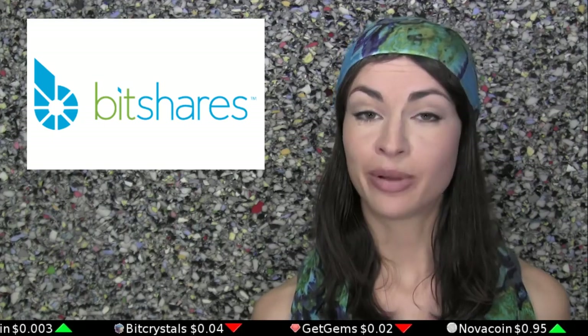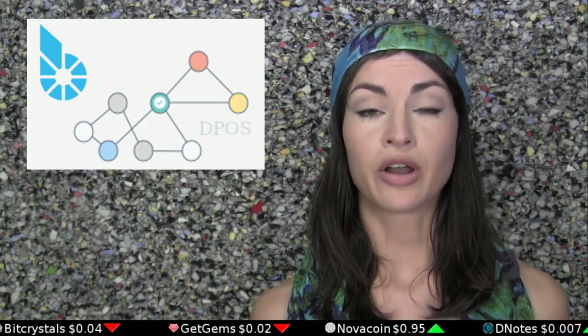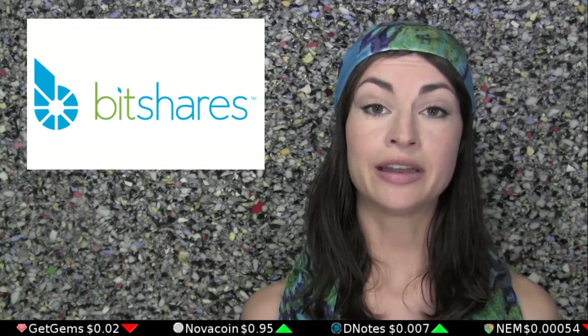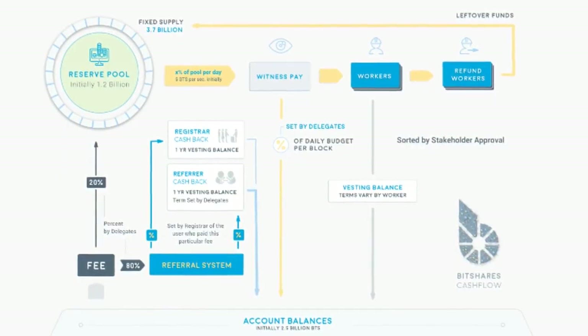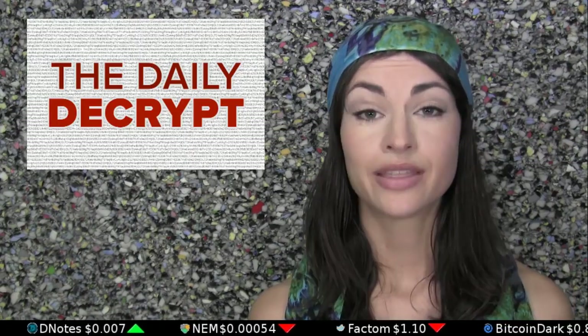Today's episode is brought to you by BitShares, the world's first delegated proof-of-stake currency. The network offers three-second block times and an active testnet, where developers are invited not only to try out their ideas, but to get paid for the deployed ones via feature-backed asset tokens. More information awaits you at bitshares.org. Thanks for watching.